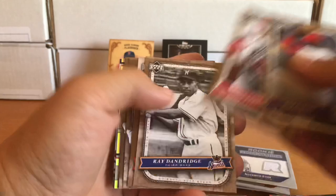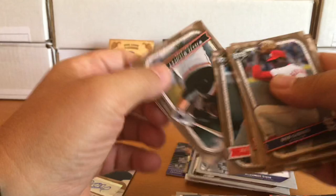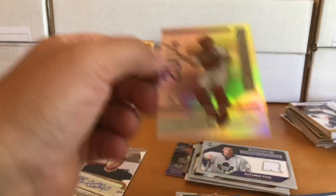'05 Upper Deck Classics: Bob Gibson, Tony Perez, Ray Dandridge, Jack Morris, Ken Griffey Senior, Willie McCovey, Eddie Mathews. A Varitek from '04 Absolute — shiny. Marcus Naslund. I believe it is Varitek — and oh, it is numbered to 100. That's not bad.